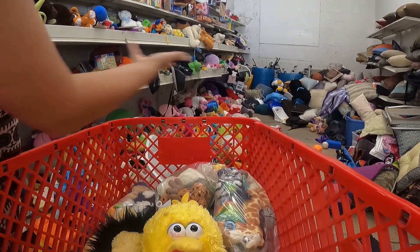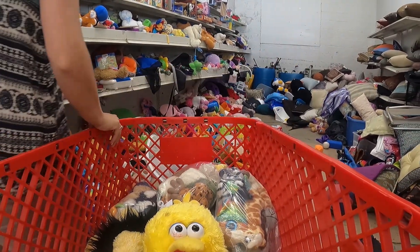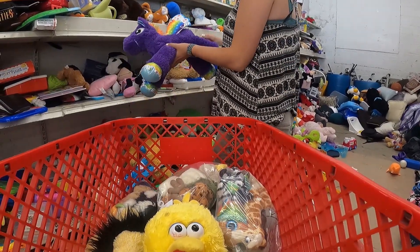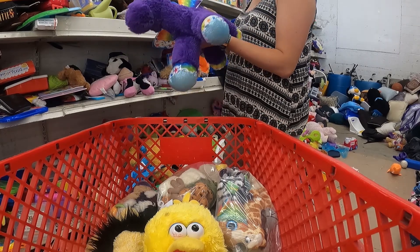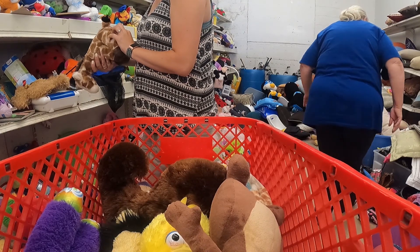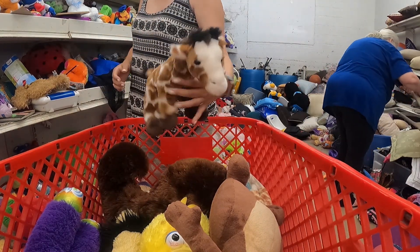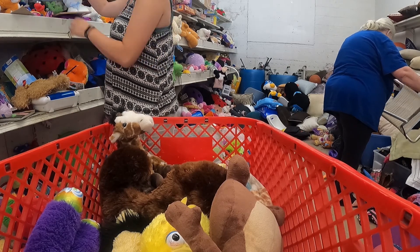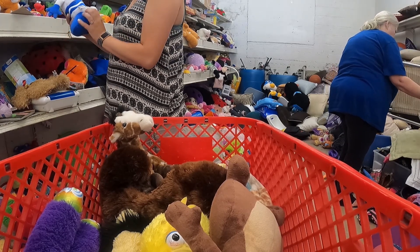It's a mess in here. The only time I've seen this place clean is a 50% off day on toys — then it gets cleaned out like there's nothing in the room. Today it's only 50% off clothes, so this room is a mess. But back to what I was saying about bagged toys specifically.